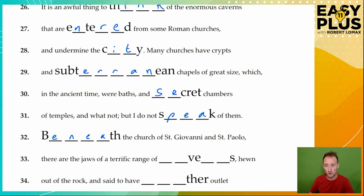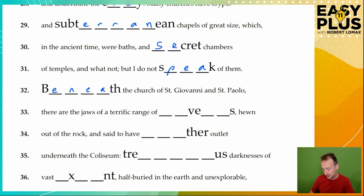Beneath the church of San Giovanni in San Paolo, there are the jaws of a terrific range of some things hewn out of the rock, said to have another outlet beneath the Colosseum. So they are beneath these churches and have another outlet. 'Hewn' means carved or cut out of the rock. These, whatever they are, have another outlet in another place — so they are a terrific range of tunnels or caverns. We've got 'V', so cave, caverns. We think flexibly, follow our ideas, thinking about context and letters.